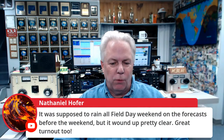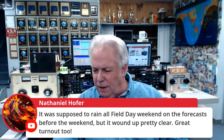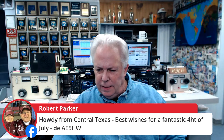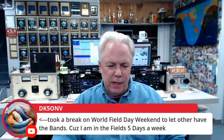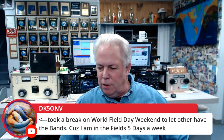Nathaniel says it was supposed to rain all Field Day weekend on the forecast, but it wound up being pretty clear — great turnout. It was a little hot, but we'll take the heat rather than the rain, Nathaniel. AE5HW says howdy from Central Texas — best wishes for a fantastic Fourth of July. Gunter, DK5ONV, said he took a break on World Field Day weekend to let others have the bands, because he's in the fields five days a week. Gunter likes to camp and brings his portable setup.